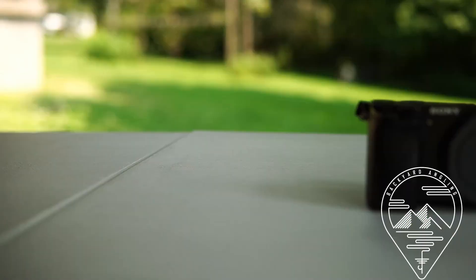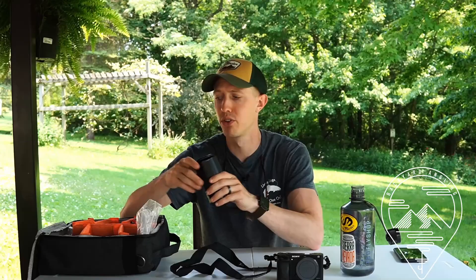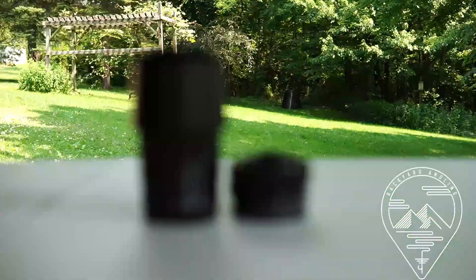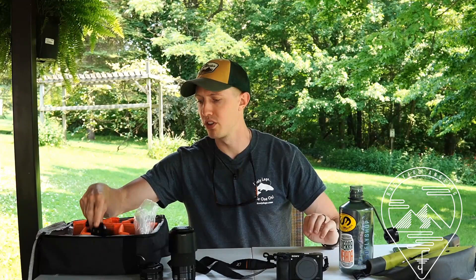Hey Fly Anglers, this is Doug from Backyard Angling. When it comes to filming our YouTube videos, my brother Dan and I keep our setup pretty simple — all our gear fits in a small bag. Dan and I each use a Sony a6000 paired with just two kit lenses: the 55-210mm, which I usually film with, and Dan tends to use the 16-50mm lens.